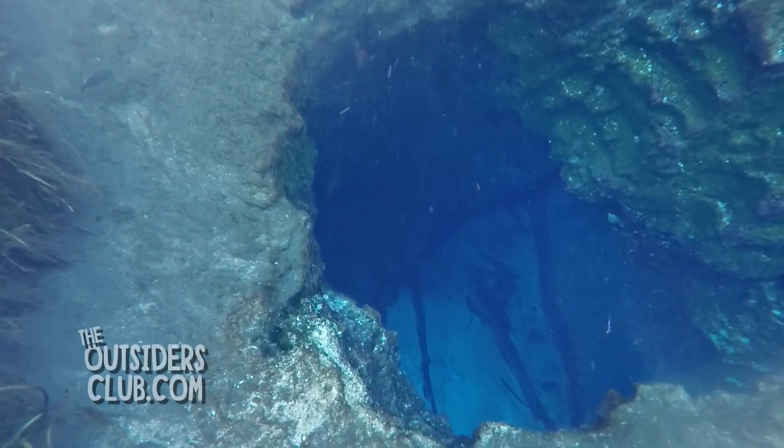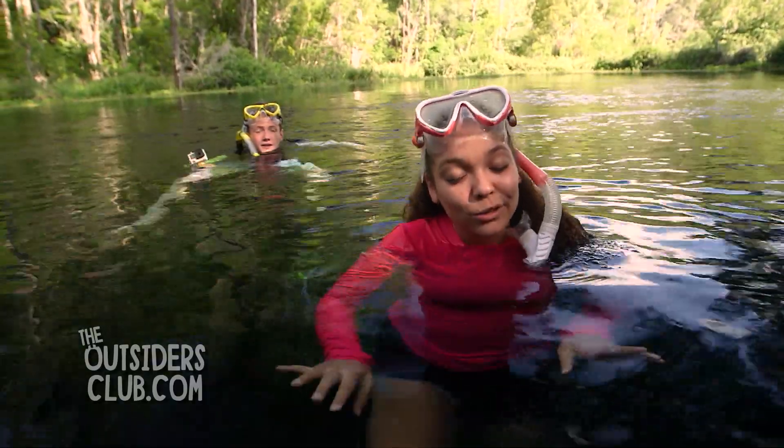A cave is a natural opening or passage large enough to be explored — by cave-certified divers only.